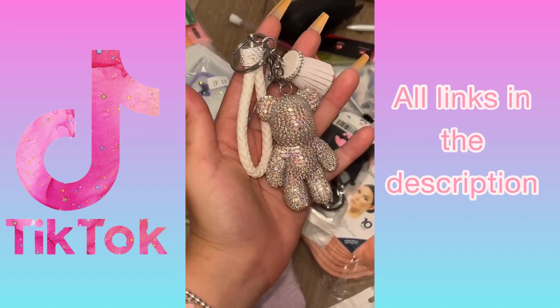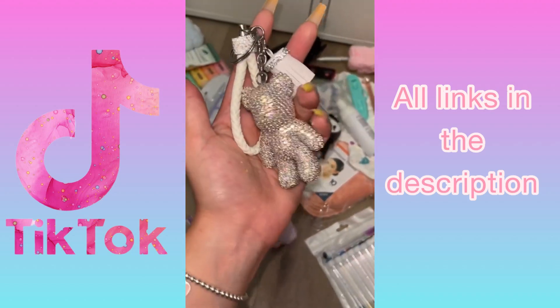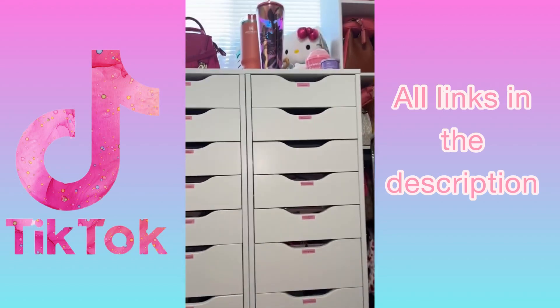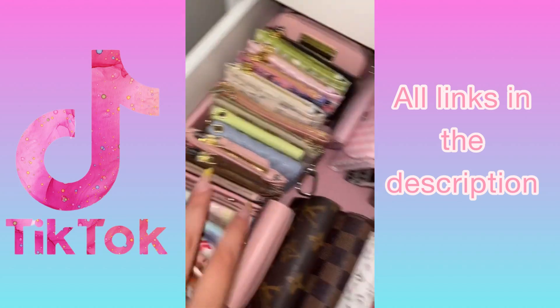Next is this adorable rhinestone teddy bear keychain. I love having keychains on my purse, on my keys, pretty much everywhere. So when I saw this rhinestone one I knew I had to have it. If you haven't seen any of my purse tower videos, go watch them.